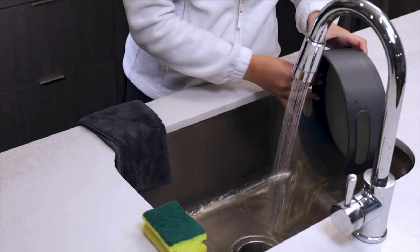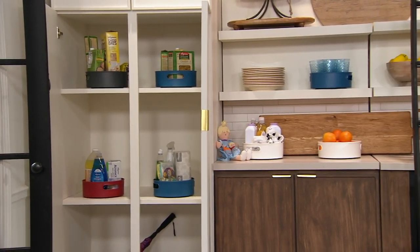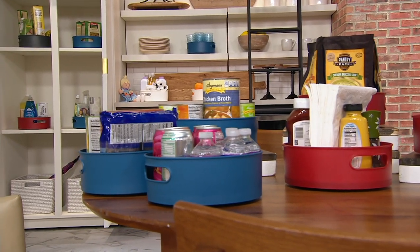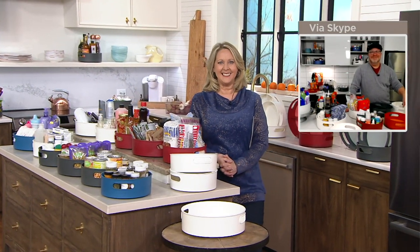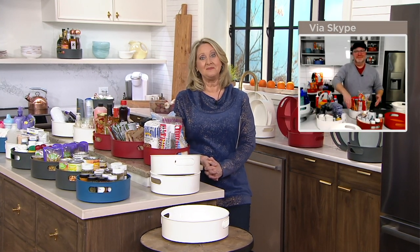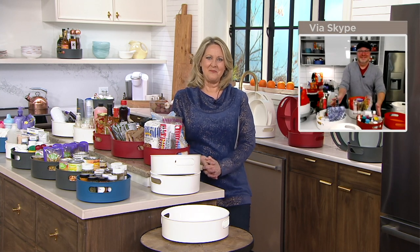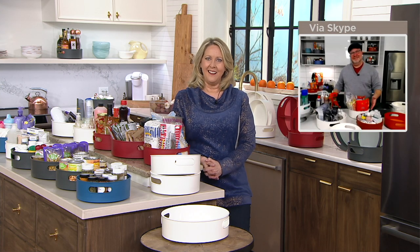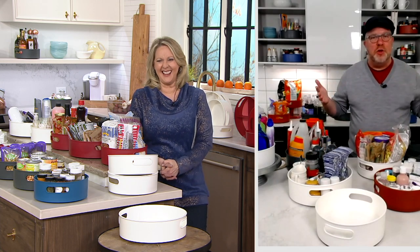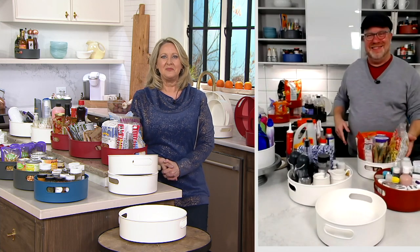I use it with my spices, underneath my kitchen sink, and in my pantry — I have a big pantry and now it's so nice to go in and spin. I put all my canned goods together, all my sauces together, spaghettis and noodles together. I use it in my bathroom for all my makeup and beauty items too. My gosh, she's basically used it in every spot we filmed!